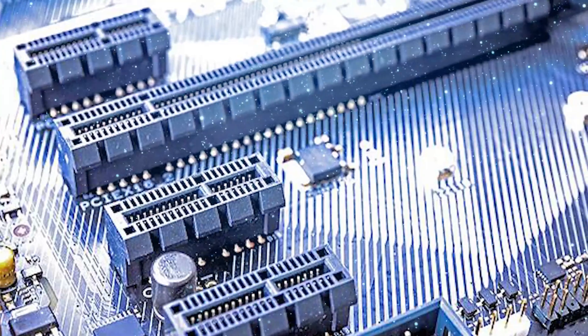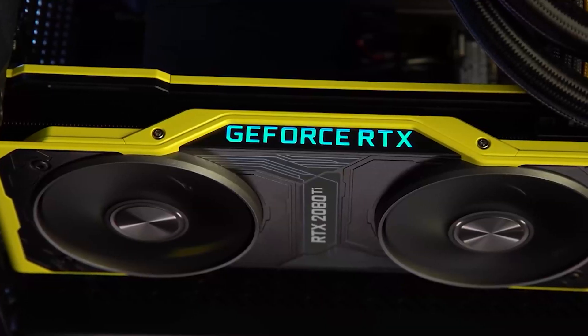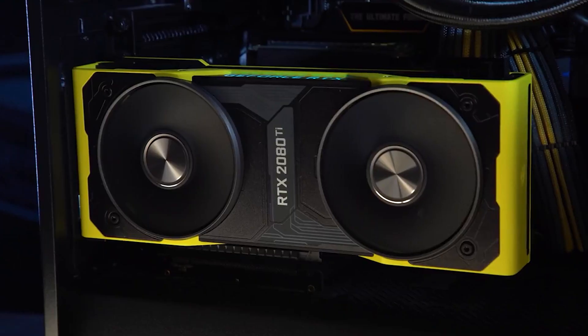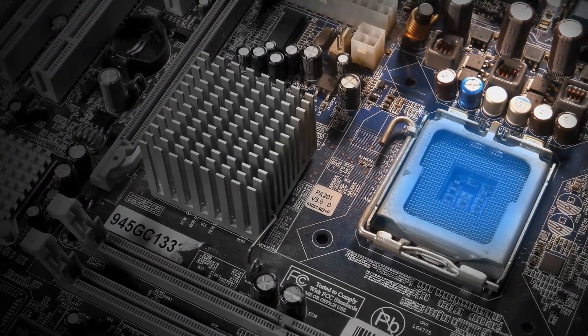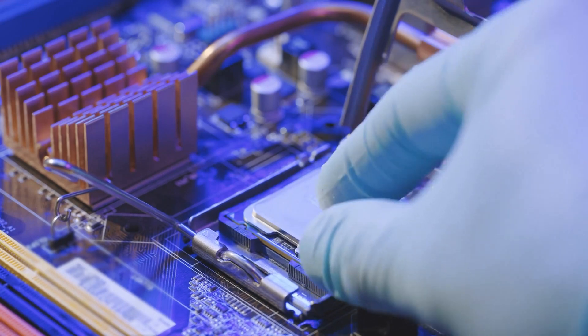Also, PCI Express 4.0 is a nice addition to the 3070, but given that the 2080 Ti wasn't able to fill a 16x PCI Express 3.0 slot, it's not going to do much more than help free up lanes on other boards for additional add-on cards and storage devices.